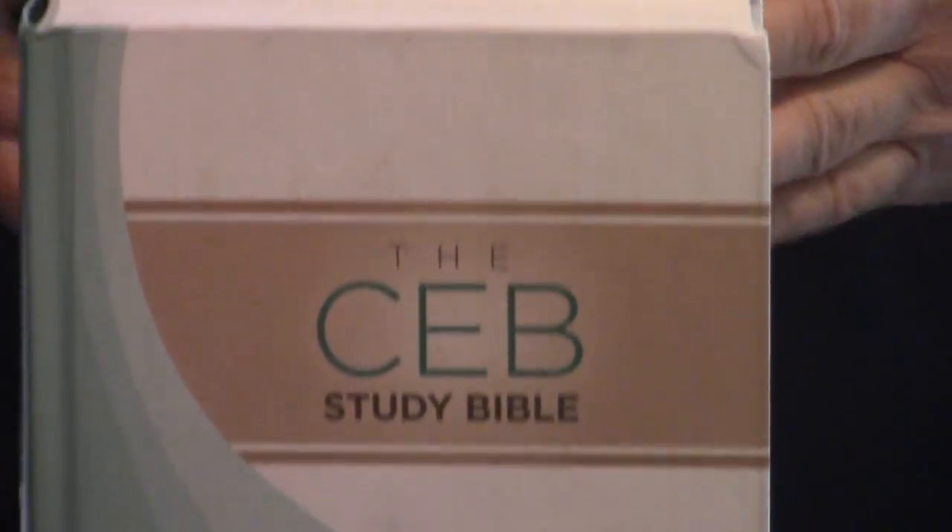It's kind of been a thing since the NIV Study Bible. You have the NIV Study Bible, the NKJV Study Bible, the ESV Study Bible. There's probably an NLT Study Bible out there somewhere. The CSB Study Bible is very popular. So they came out with the CEB Study Bible, and it's a really good size.